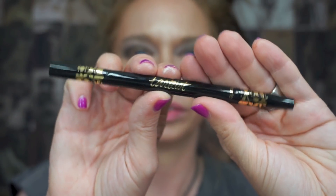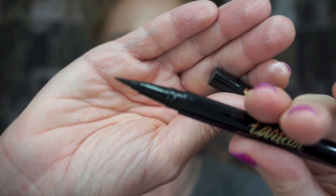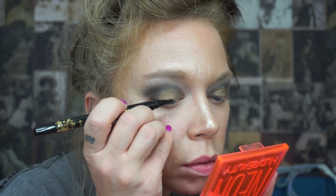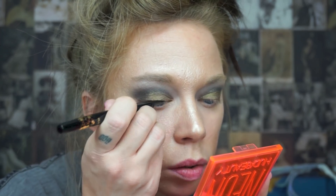Then I'm going through with Tarte's eye pencil. One side of this product is a liquid liner and the other side is a pencil liner. I am making a thick line on the upper lid with the felt tip liquid side, and then going through with the pencil side to really smoke and smudge out the lower lash line.